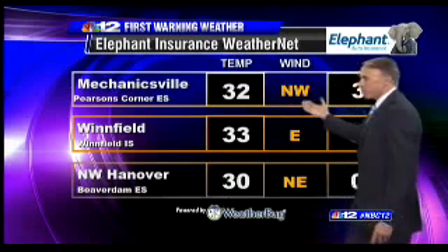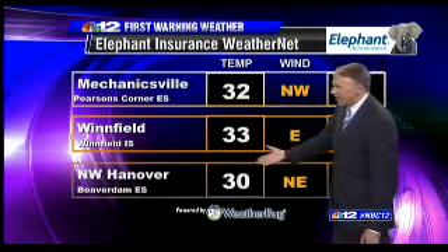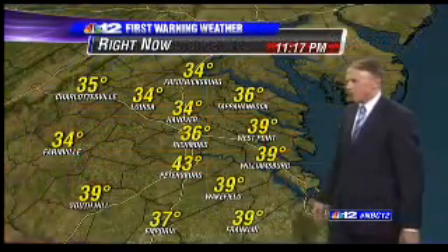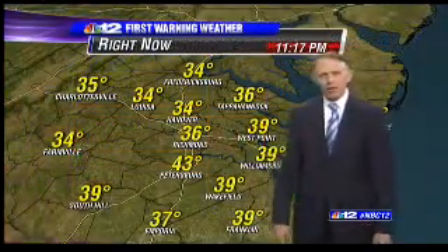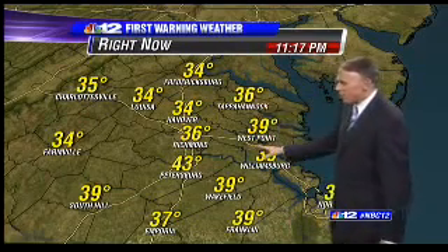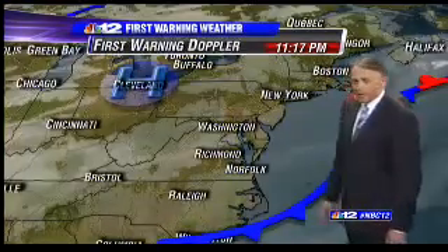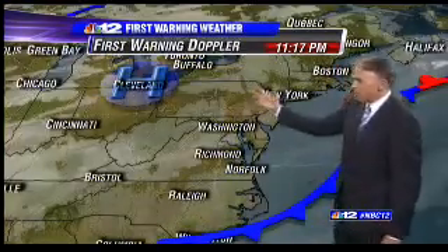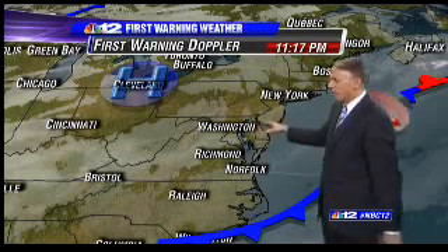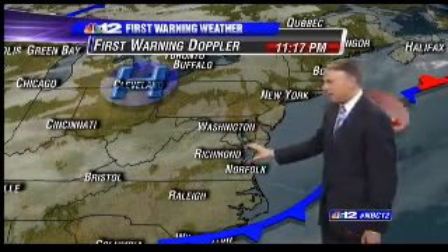Current temperatures are down close to the freezing point. Mechanicsville and Hanover County — Beaverdam Elementary School is at 30 degrees. Officially 36 now at Richmond Airport. Mid-30s to low 30s throughout most of the area, though still 43 down in Petersburg. The cold front is to our southeast today. High pressure is building, but not a huge strong ridge, so some low-level cloudiness is hanging tough tonight.